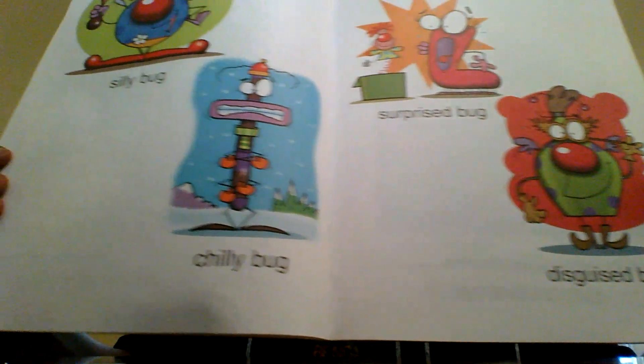Remember, all of the words before the word bug are adjectives. They describe that bug.